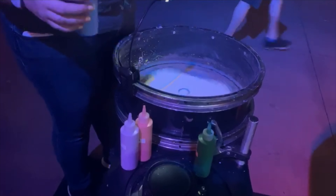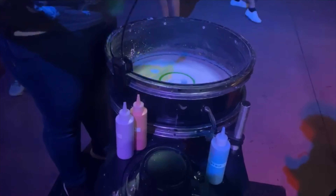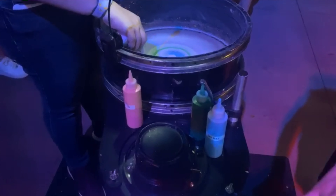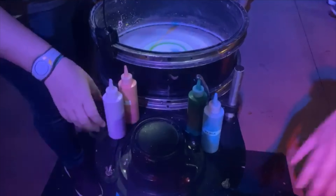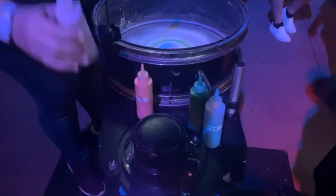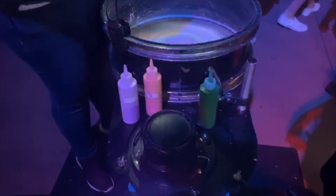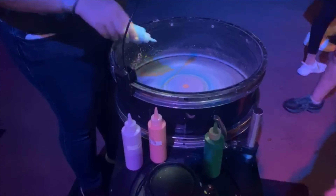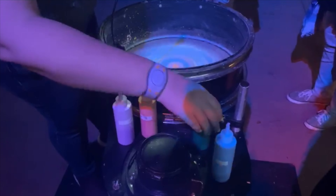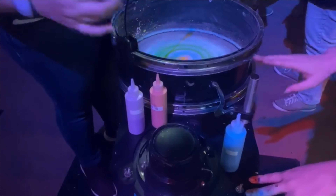All right, go a little bit faster. Perfect, just like that. Excellent. That looks pretty cool. Awesome. A little bit slower. Perfect, just like that. You got like a little thing in the circle.